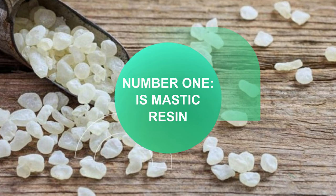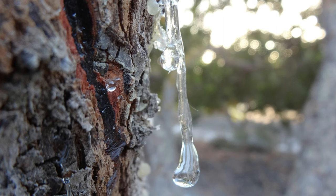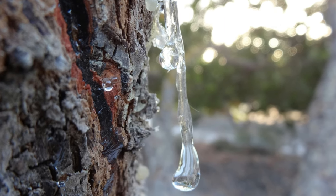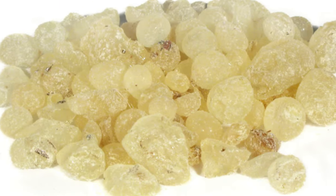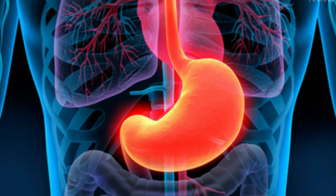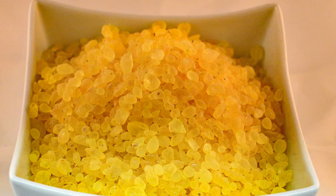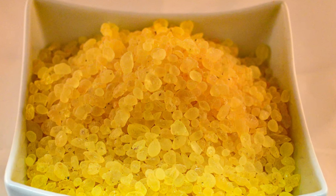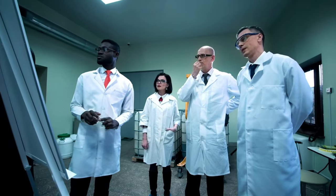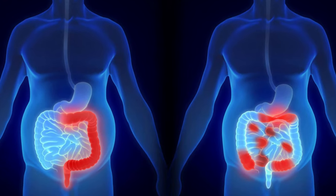Number 1 is Mastic Resin — a unique resin that comes from a tree that grows in the Mediterranean and has been used for centuries to improve digestion, oral health and liver health. This resin contains antioxidants that have therapeutic properties and help in many aspects of stomach health. It is known to treat ulcers, fight Helicobacter pylori, and in many cases gastritis can even be cured by this herb. Studies have also shown that mastic resin can be beneficial in people suffering from inflammatory bowel diseases, such as chronic irritable bowel, diarrhea, or even liver problems.